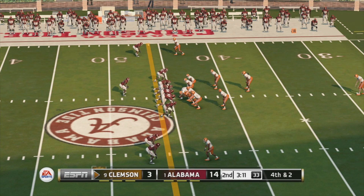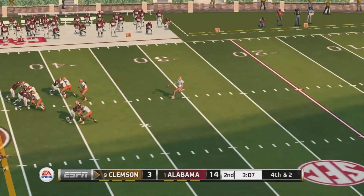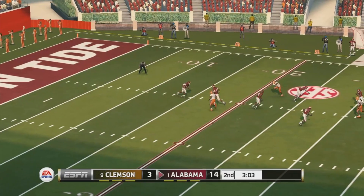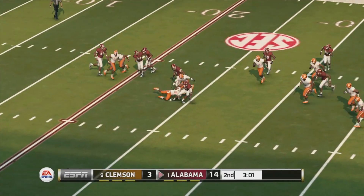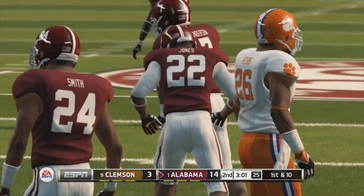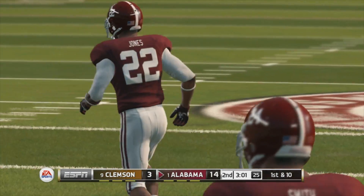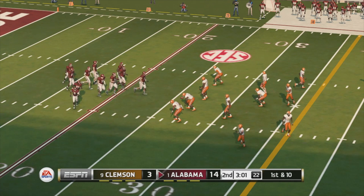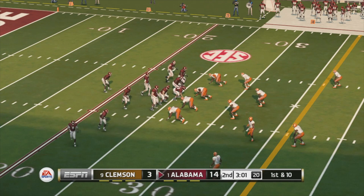Good play call, almost perfect execution except for the fact they're not going to get the first down. Jones, the return man, makes it out maybe to the 26-yard line. It was a pretty one-sided first quarter but I wouldn't be surprised if things changed in a big way before halftime.